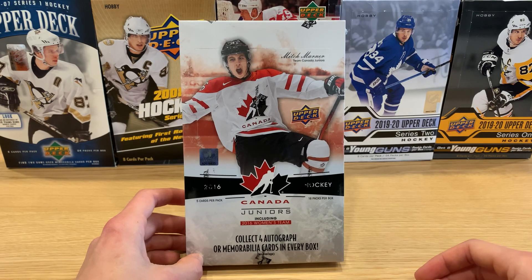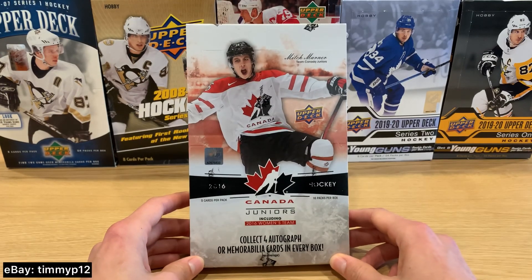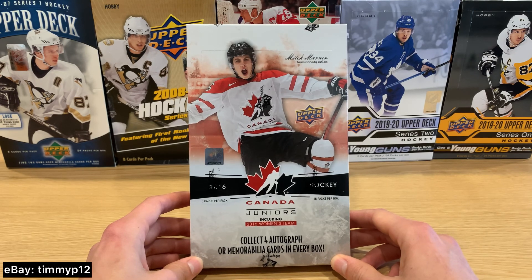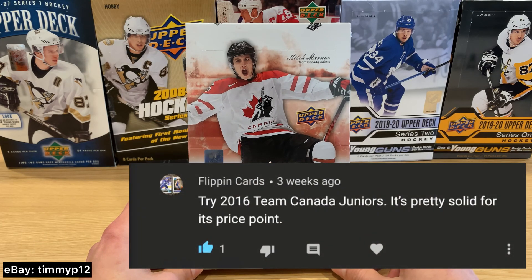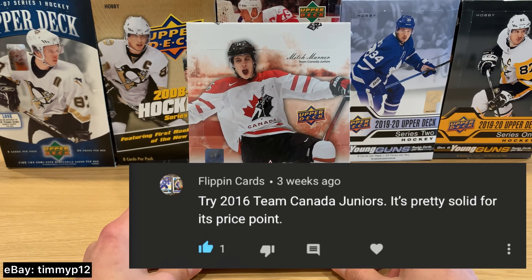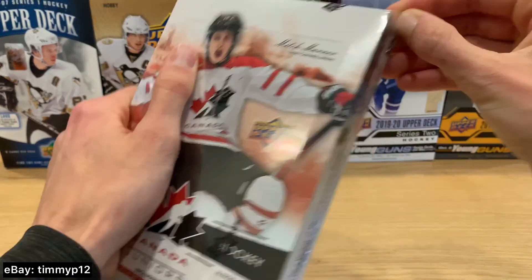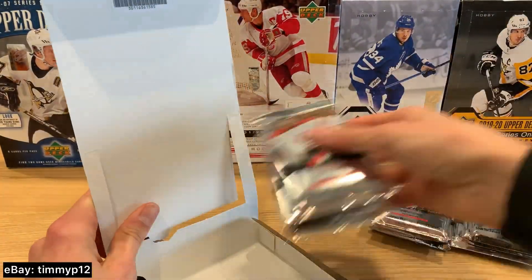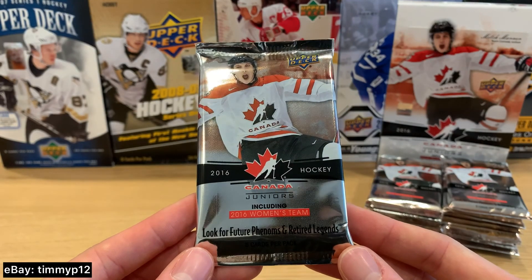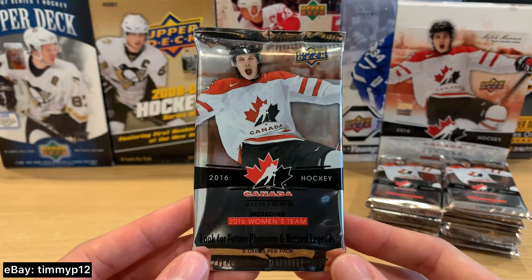What is going on people, this is Timmy P here. Today we are doing the 2016-2017 Upper Deck Canada World Juniors. This is a subscriber request — I appreciate that, always on the lookout to see what you guys want to see me break. So excited to get into this one. Here are the packs — same Marner on the front, cool looking silver packs. Let's see what we get.